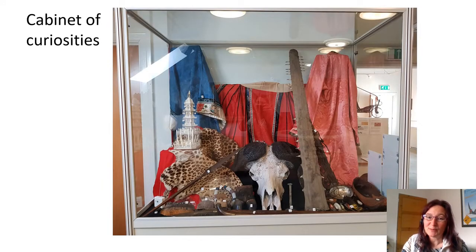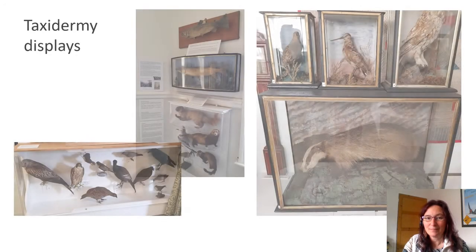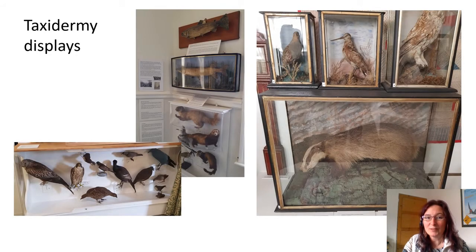There are also a few objects from elsewhere in the world that were donated prior to the existence of a proper acquisition policy. This cabinet of curiosities contains a very strange mix of natural history and ethnography which is very popular with visitors. There's a small number of taxidermy birds, mammals and fish representing the local wildlife, but the highlight of this museum is the local fossil collection.